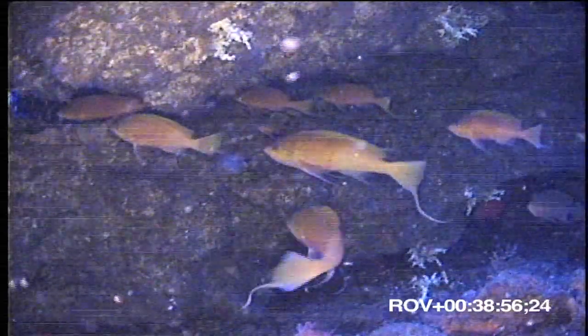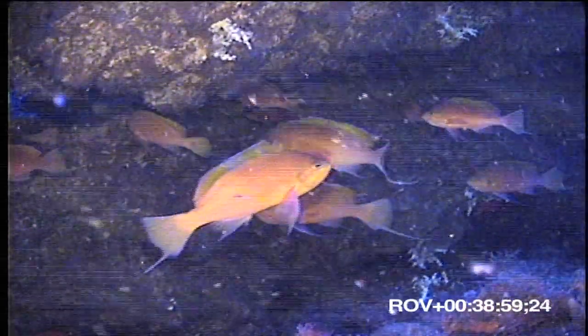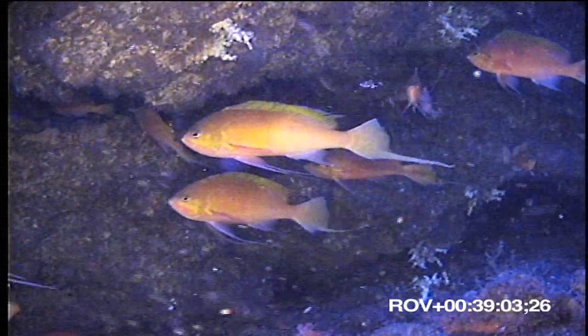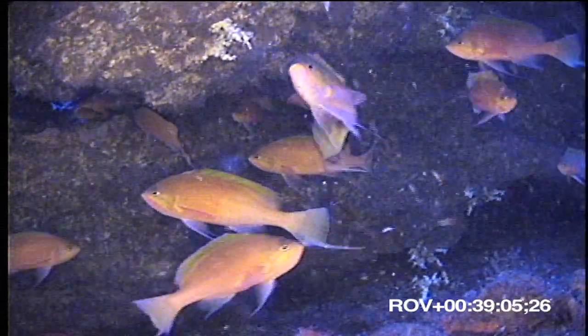The ROV is a fantastic tool for exploration. At Grattan Seamount, it let us look into the hidden details of a submarine mountaintop that no one had ever seen before.